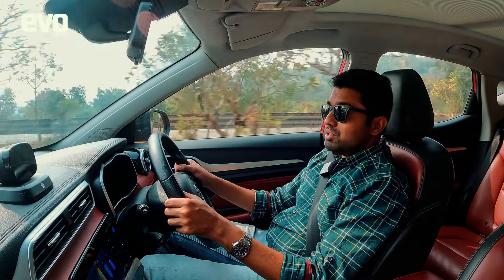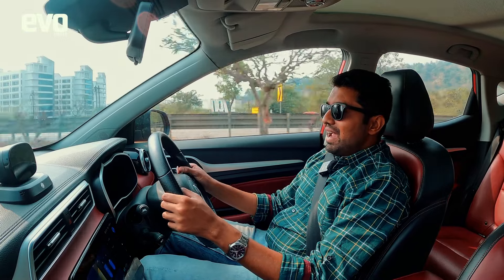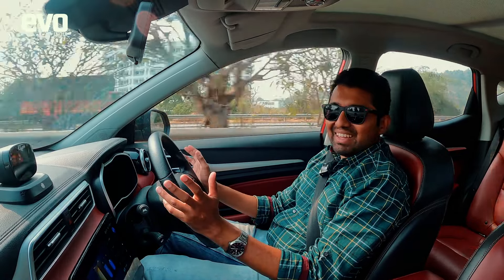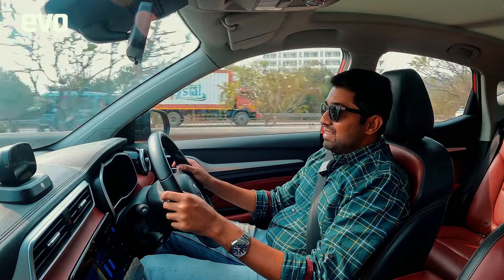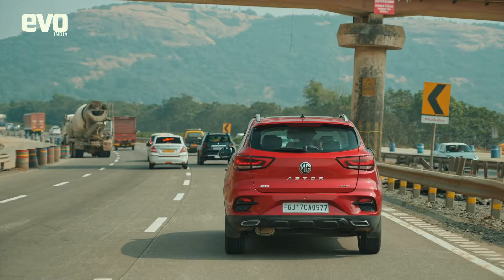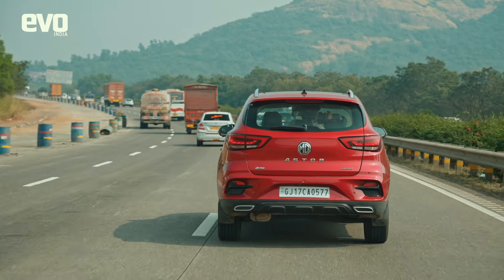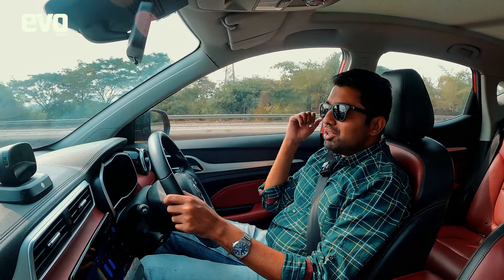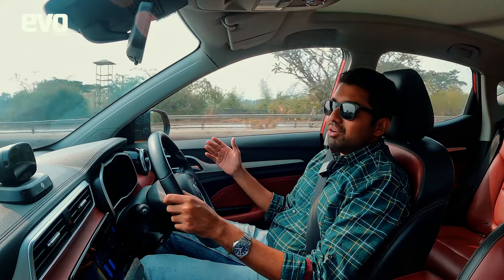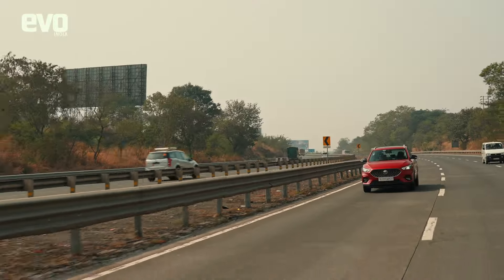This expressway was inaugurated back in 2002. I had just learned to drive a couple of months after and this road blew my mind — I actually thought all the roads around the country were going to be like this. It was the first access-controlled highway in the country: no pedestrians, no two-wheelers, no animals crossing the road. Safe at good speeds, it saved a lot of time. Bombay to Pune for the first time was just three to three-and-a-half hours away, and back then there was no traffic — now it's the busiest highway in the country.